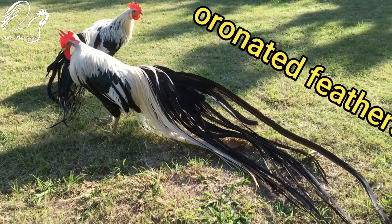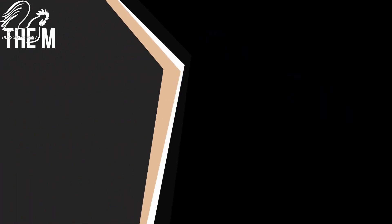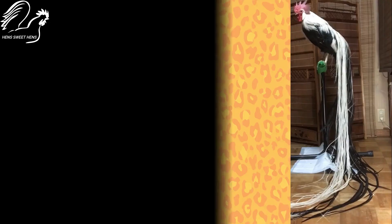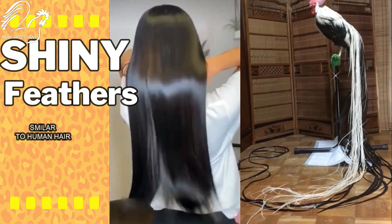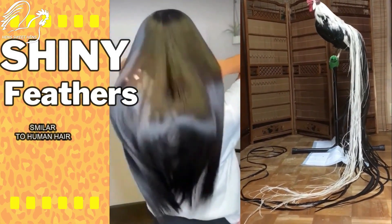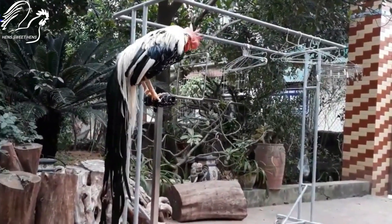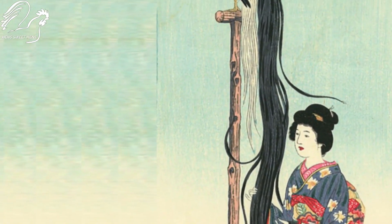The most notable characteristic of this breed is their ornate tail feathers, which can grow up to 6 meters. The feathers of the tail are finely textured and shiny, similar to human hair. These feathers are prized for their beauty and in Japan they have become an important cultural symbol.